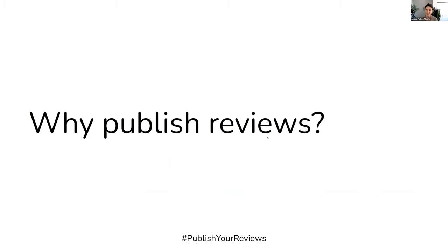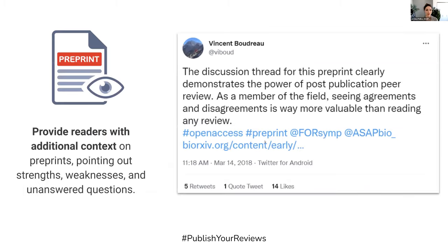So why are we advocating for this? What is the value in publishing reviews? The major and most tangible reason to publish reviews is that it provides readers with additional context on preprints, and it allows the reviewers to point out strengths, weaknesses, and unanswered questions.